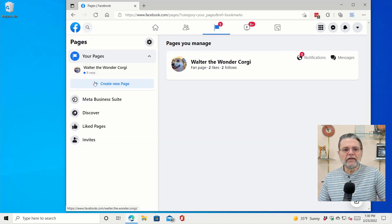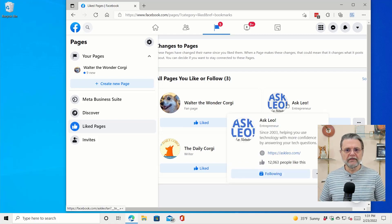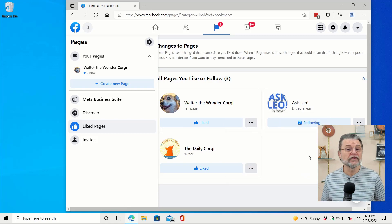Over on the left-hand side, we have this thing called Pages. If I click on that, you'll see two things worth looking at. One is your pages — as this account, Ask Leo Example, I created a page called Walter the Wonder Corgi. I've also liked pages, which are listed down here: not only Walter the Wonder Corgi, but also the Ask Leo page and something called The Daily Corgi. These are just pages I've liked; I'm just a visitor to Ask Leo and The Daily Corgi, with no special permissions. However, if I go visit Walter the Wonder Corgi, pay attention to the lower left-hand corner of the window because there'll be a message that comes up.